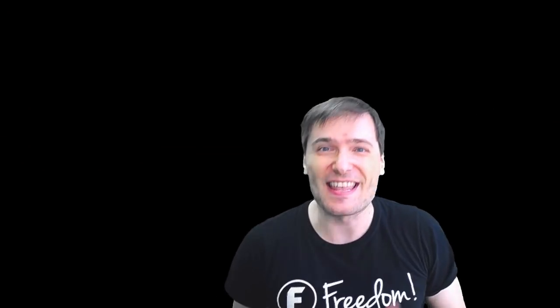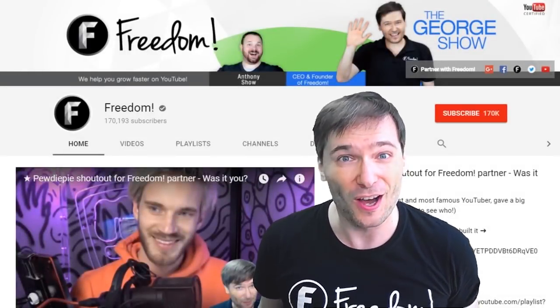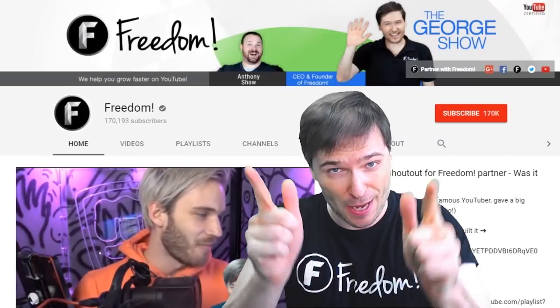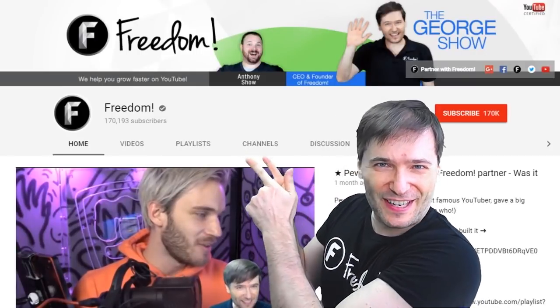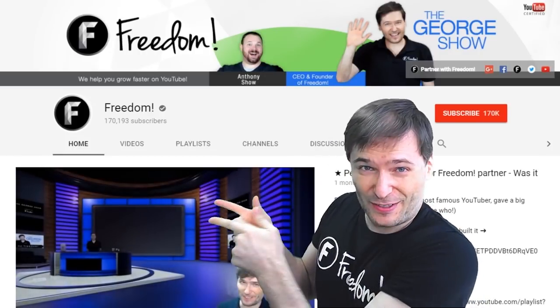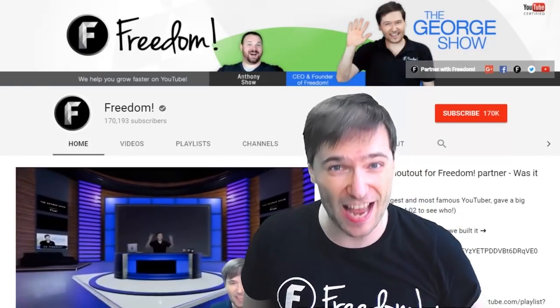To get more George, click that big F. That will subscribe you to Freedom Central, home of the George Show. And PewDiePie gave one of you, Freedom family, a big shout out. Click that video to see the shout out and to see our new 3D sets. And click that video to see what YouTube recommends you watch next.